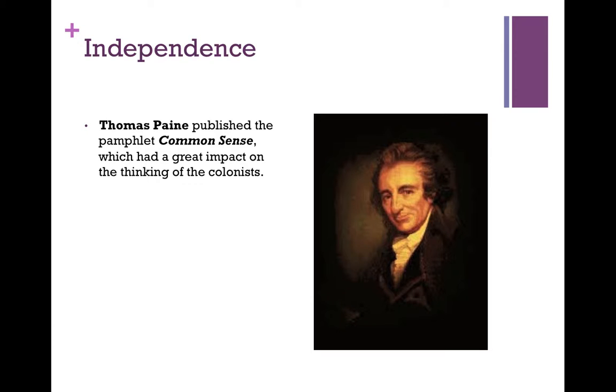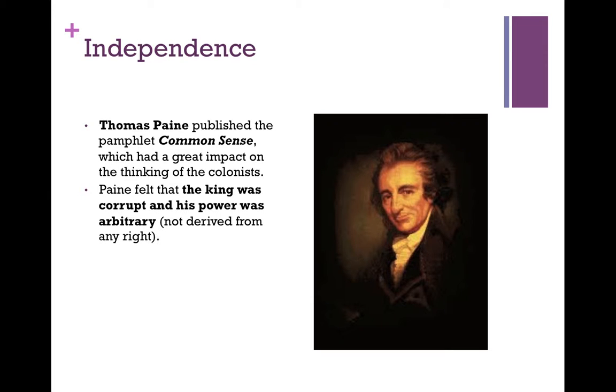Thomas Paine published a pamphlet called Common Sense, which had a great impact on the thinking of the colonists. Paine felt that the king was corrupt and his power was arbitrary — that is, not derived from any right. It was also widely known and believed that the king was insane, with very serious mental issues. He was capricious and vicious and basically despised — King George III.